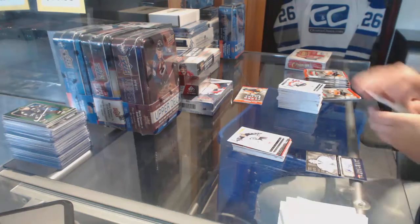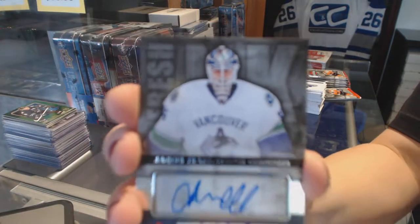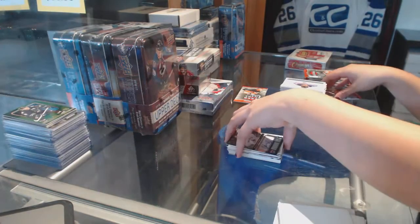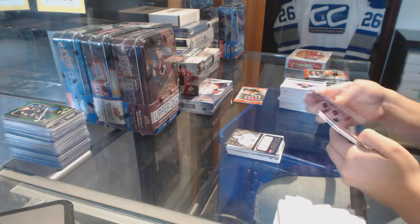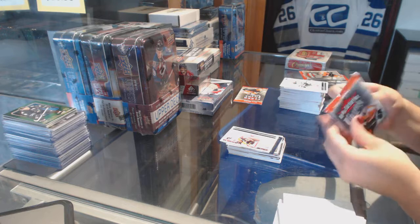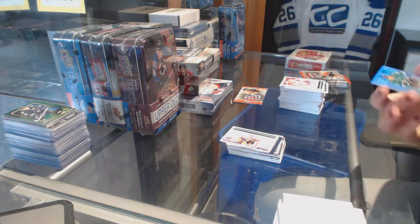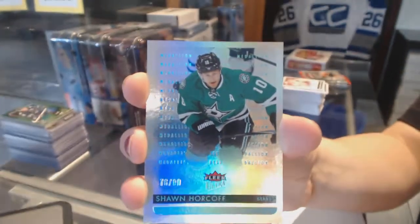We've got a Fresh Ink Auto for the Vancouver Canucks of Jakob Markstrom. Gold Medallion of Brad Marchand for the Boston Bruins. We've got a Platinum Medallion of Sean Horkoff, number 99 for the Dallas Stars.